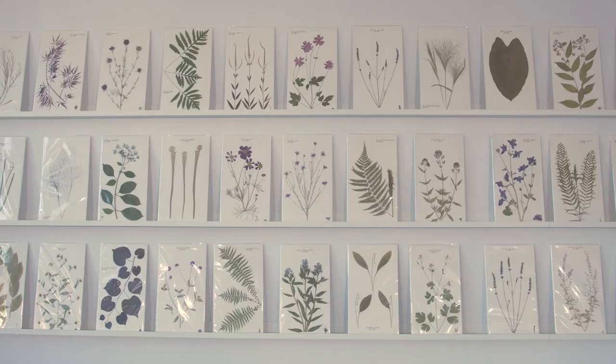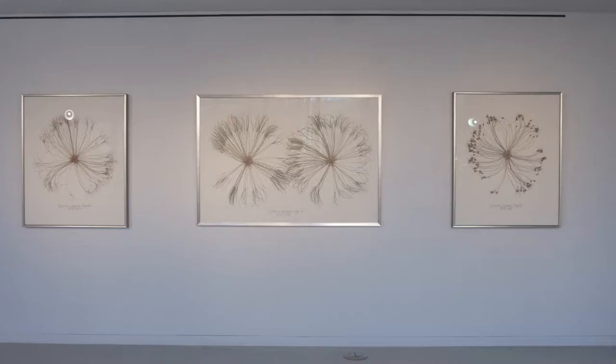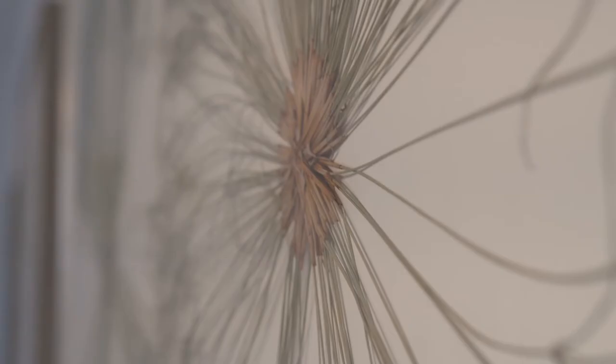When people ask me what I do and I describe myself as a botanical artist, I think they immediately think that I am painting. But that's not my particular art medium of choice. My art medium is the actual plant material.